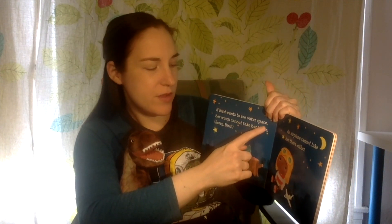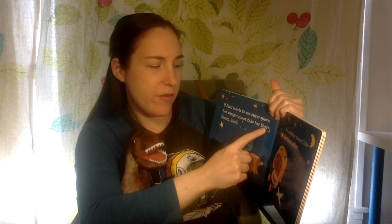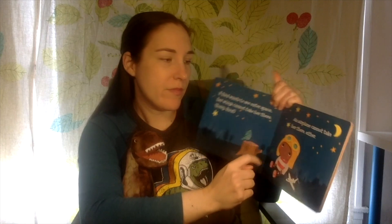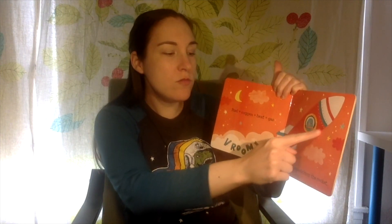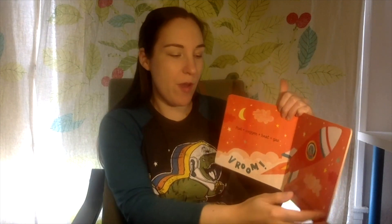Bird wants to see outer space. Her wings cannot take her there. Sorry, bird. An airplane cannot take her there either. Sorry, airplane. So how can bird get to space? Good idea, Rex. Bird needs a rocket. A rocket has a big engine. Fuel plus oxygen plus heat equals gas — vroom! Hot gas shoots from the rocket, and the rocket zooms up, up, up into outer space. Have fun, bird.